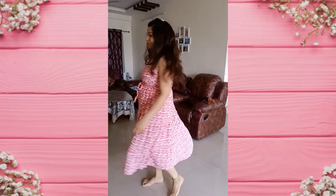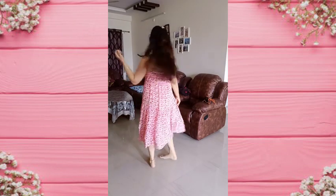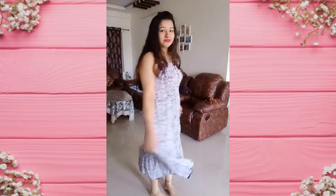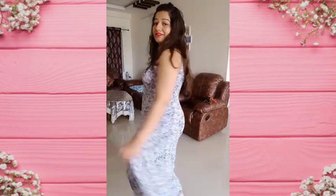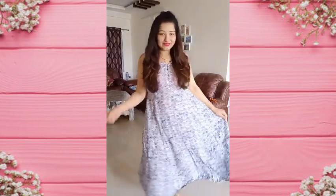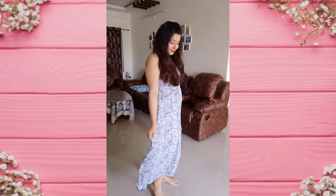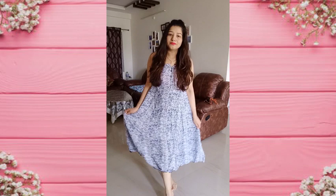These Zudio dresses are all in the range of 750 to 800 rupees. This next one is also from Zudio — it has a grey pattern with small, minute navy blue flowers. It is a very comfortable dress with buttons, and it is very easy and comfortable to wear during pregnancy, after pregnancy, and even for feeding because of the buttons.